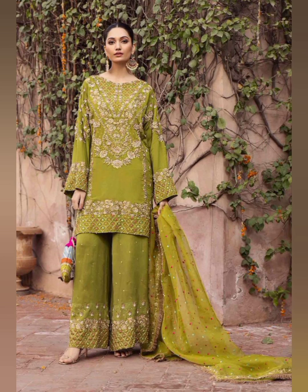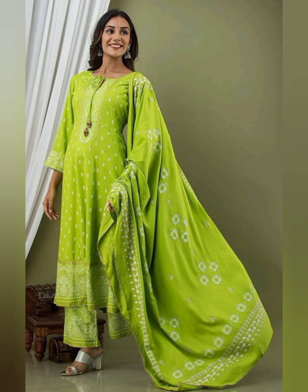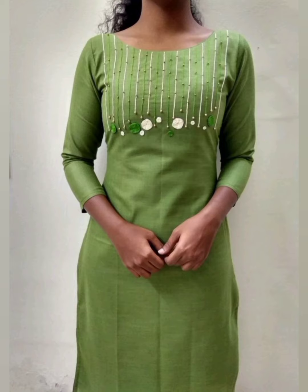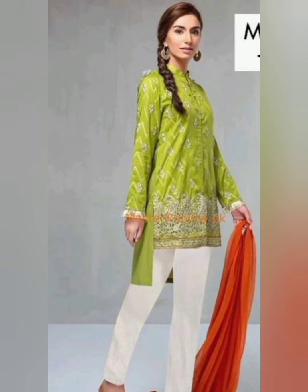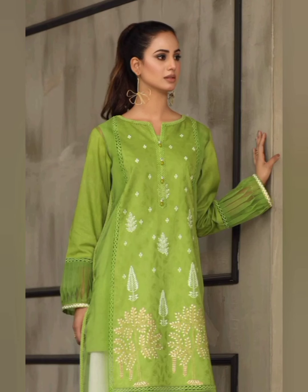Please watch the full video to the end and don't skip it. You can pick up your idea from this video. It is not necessary that you fully copy-paste a dress design — you can customize your dress.